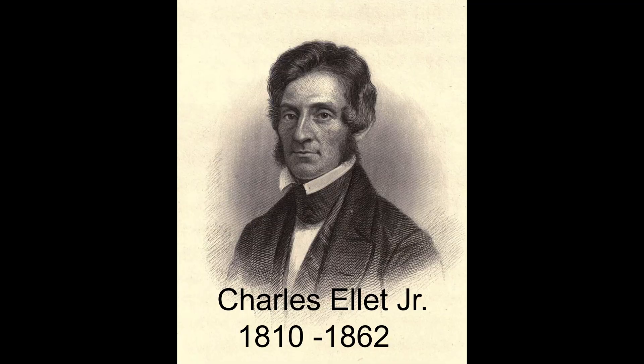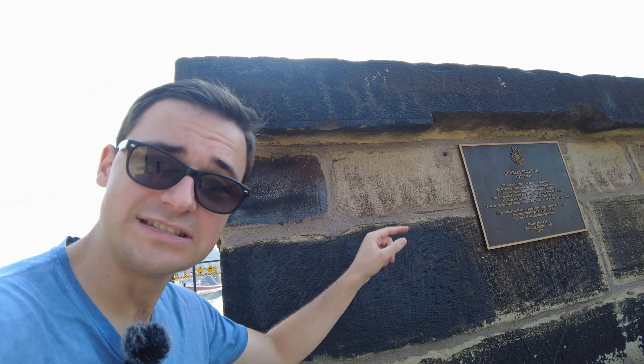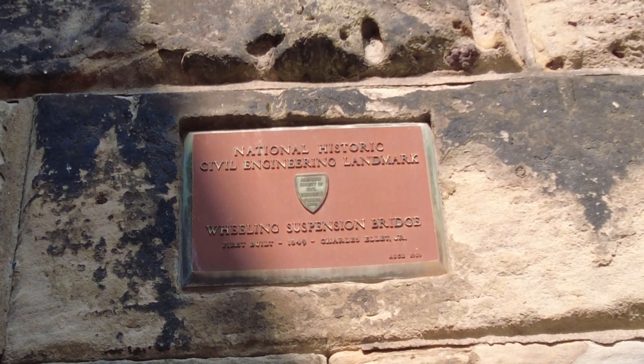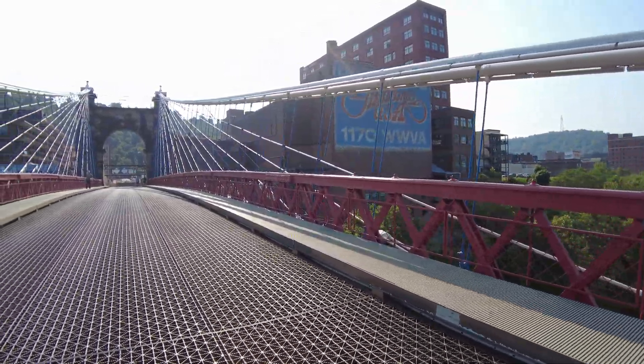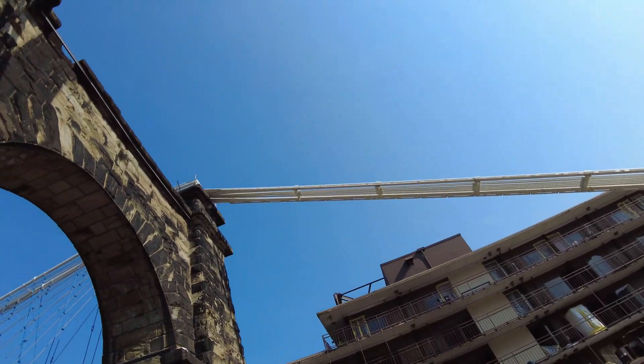This bridge was designed by Charles Ellett Jr. An interesting fact about Ellett Jr. is, if you notice the dates of his life, he actually did die fighting the Civil War, and he was a pretty important hero, but he was also very important to engineering and the early infrastructure of the United States. This bridge was a pretty big experiment at the time, and although there were suspension bridges built before him, there was nothing like this in the United States before.